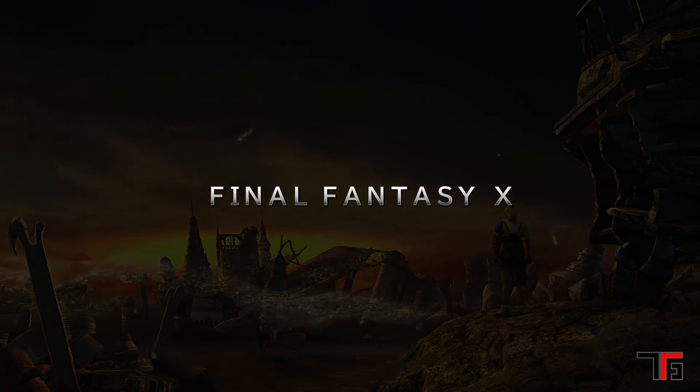Hello world, Marcus from Topic Tech Gaming here bringing you another review. This time I am reviewing Final Fantasy X HD for the PlayStation 4.